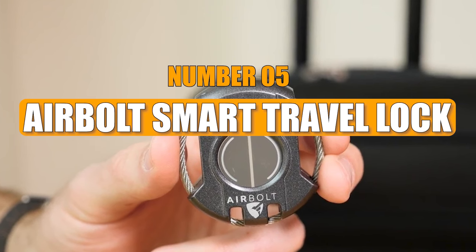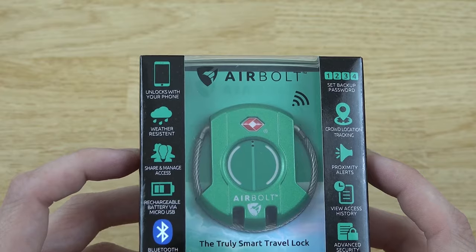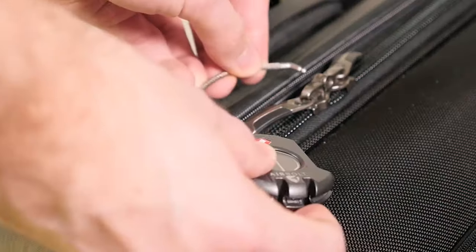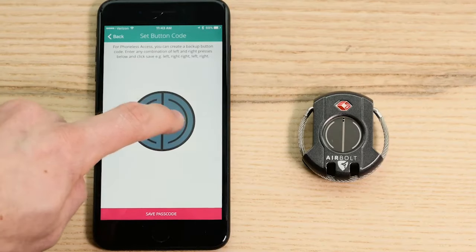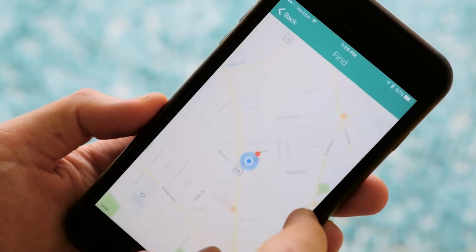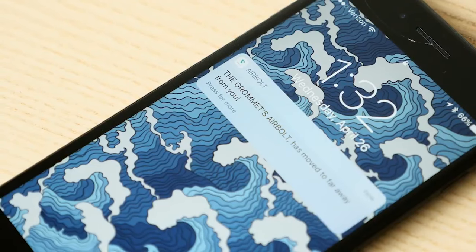Number 5: AirBolt Smart Travel Lock. The AirBolt Smart Travel Lock is a futuristic security solution that removes the hassle of carrying keys or remembering combinations. Instead, this intelligent device allows you to manage everything conveniently through your smartphone, easily monitor who has access to your belongings, share access with others, and receive instant updates in real time.